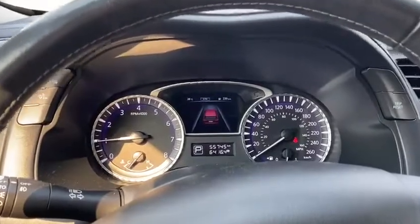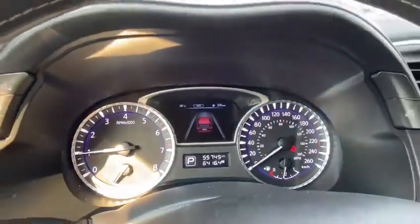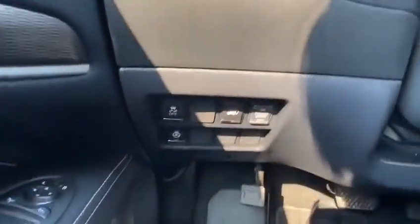Now sitting in the driver's seat, as you can see it has just over 55,000 kilometers. For your features you do have your heated steering wheel, which is located just down to the left a little bit.